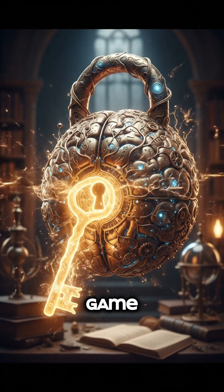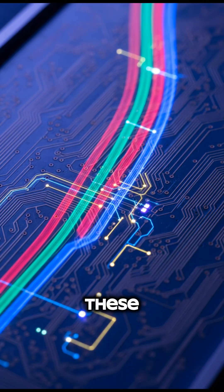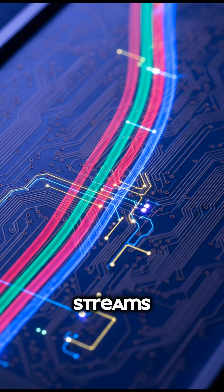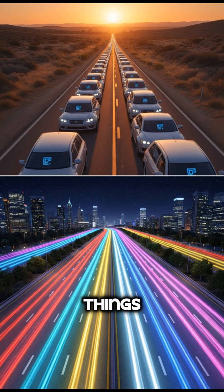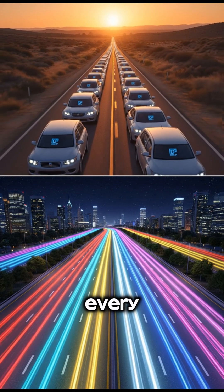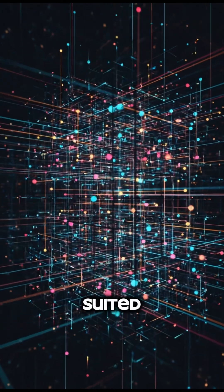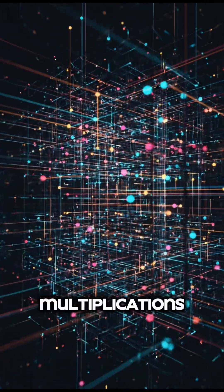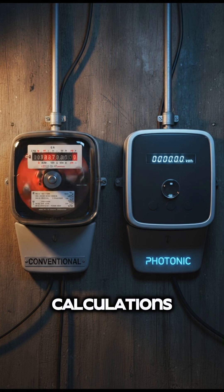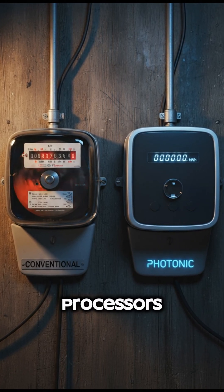But here's the real game changer for AI. Light comes in different colors, or wavelengths, and photonic chips can use these different colors to process many streams of data all at once, in parallel. While a traditional chip processes things one after another, a photonic chip is like a multi-lane superhighway where every lane is processing information simultaneously. This is perfectly suited for the massive matrix multiplications that power neural networks. The result? Some calculations could be up to 1,000 times more energy efficient than on conventional processors.